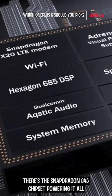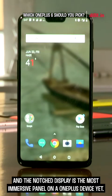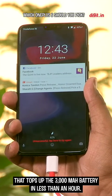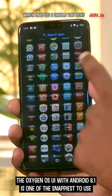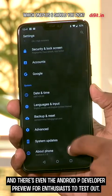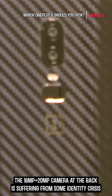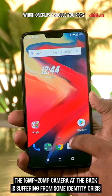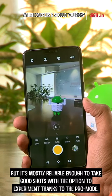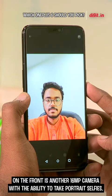There's the Snapdragon 845 chipset powering it all. The notch display is the most immersive panel on a OnePlus device yet. There's the ever-reliant dash charging that tops up the 3000mAh battery in less than an hour. The Oxygen OS UI with Android 8.1 is one of the snappiest to use, and there's even the Android P developer preview for enthusiasts to test out. All that makes the OnePlus 6 one of the fastest, if not the fastest, Android phone out there. The 16MP plus 20MP camera at the back is suffering from some identity crisis, but it's mostly reliable enough to take good shots with the option to experiment thanks to the Pro mode. On the front is another 16MP camera with the ability to take portrait selfies.